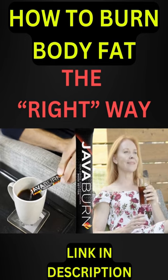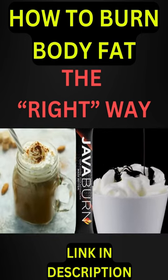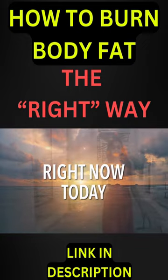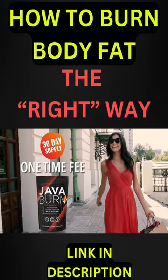Java Burn is totally tasteless and dissolves instantly into your coffee. It works just as well regardless of what kind of coffee you drink or what you like to put in it. Right now, today, you can get a 30-day supply of Java Burn for a simple one-time fee of just $79.